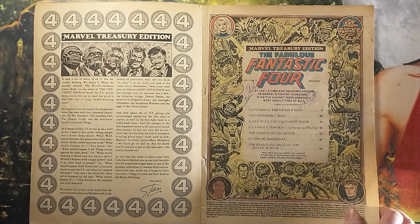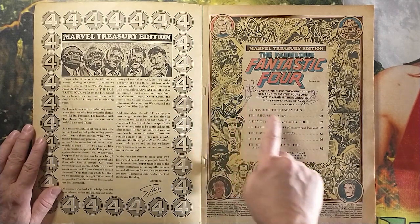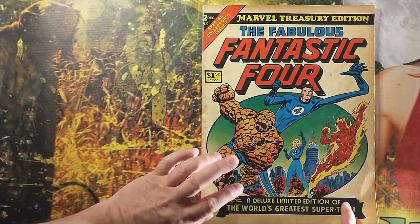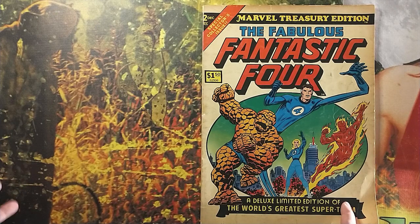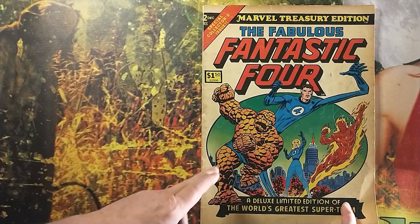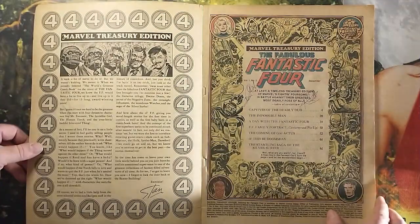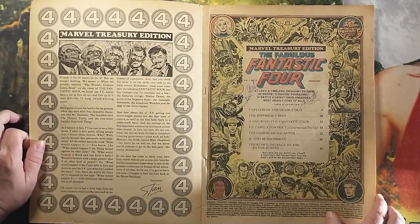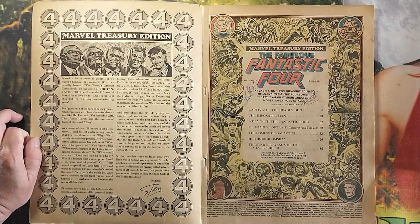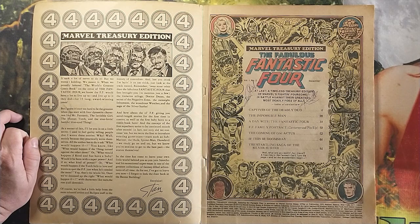Here we have the wonderful Marvel Treasury Edition again. Someone has signed inside my book. I got this at a comic convention — probably an early Heroes Con score. Heroes being the great comic convention we have here in Charlotte, North Carolina, where the Comic Book Dojo is based.